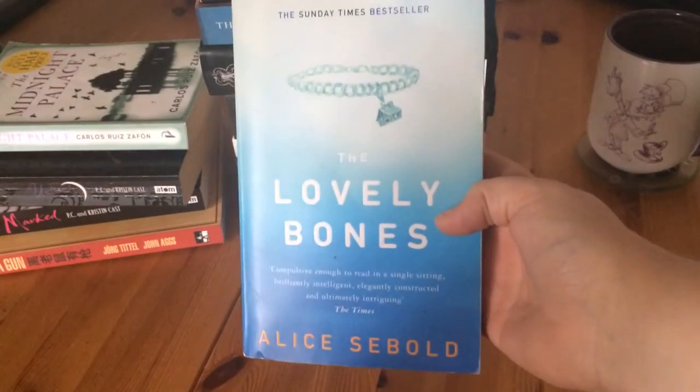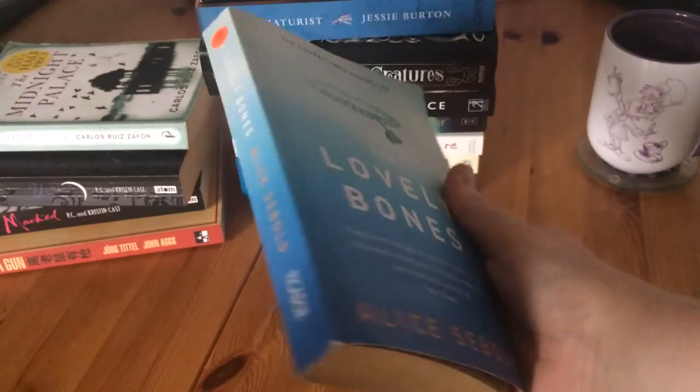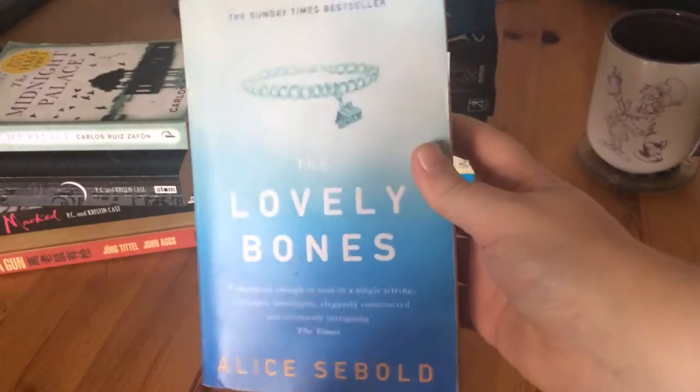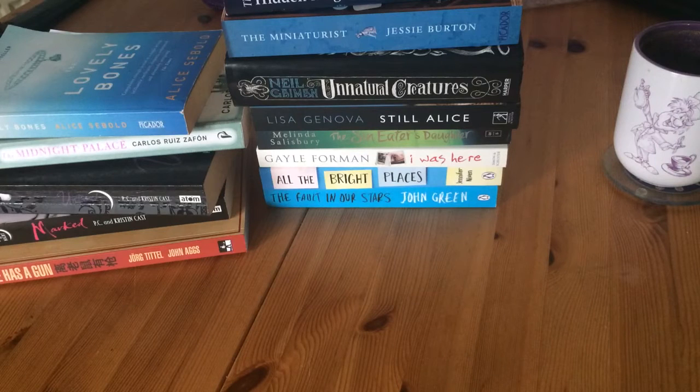Next I got The Lovely Bones by Alice Sebold. I'm a bit late to the party on this one, but it's something I haven't read yet. So that's my little book haul — hope you enjoyed it and hope to see you soon with maybe a few more hauls. Thanks.